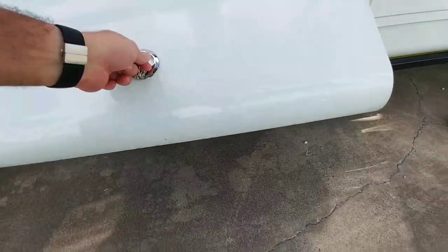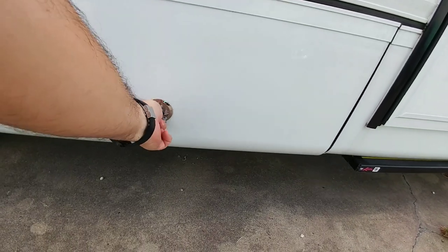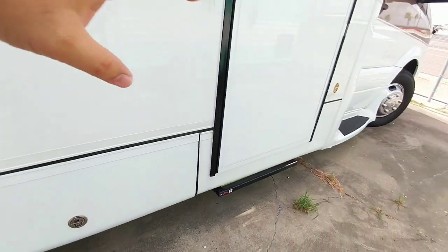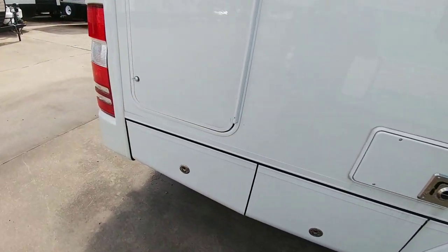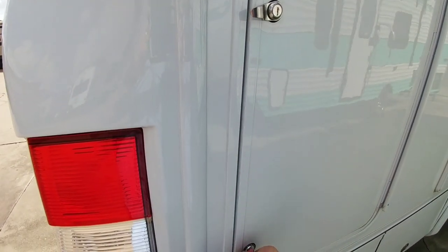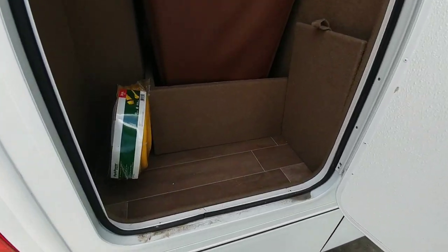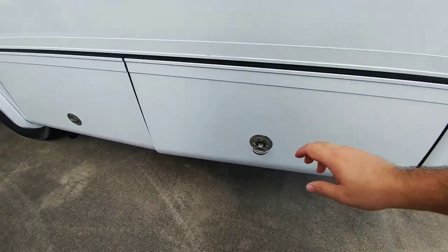Coming around further up, there's more storage. The sidewalls of this coach are very nice — they feel like they blend in very well. There's also a massive storage space here. Check this out: you have a laundry basket in here with access from the inside to throw your clothes in, plus additional storage all around.